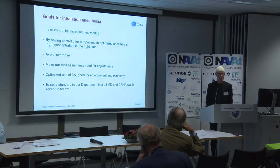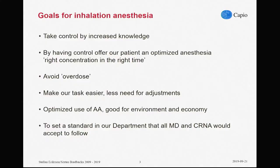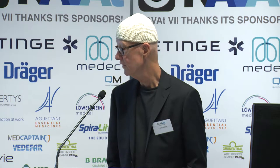So we put together a couple of goals for our project. We would like to take control through increased knowledge, and by having that control we could provide our patients with adequate anesthesia — meaning the right concentration at the right time. Avoid overdose. Overdose is mainly when the increase in anesthetic agent goes unnecessarily fast in the beginning, causing a blood pressure drop — not rarely seen. We would like to make our tasks easier, with less need for adjustments — all the drilling on the vaporizer, adjusting fresh gas flow — minimize that, in order to get our hands on other things that were more important. Optimize the use of anesthetic agent for environment and for economy. And to set a standard in our department that all medical doctors and CRNAs would accept to follow.